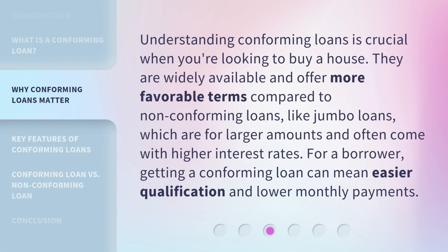Understanding conforming loans is crucial when you're looking to buy a house. They are widely available and offer more favorable terms compared to non-conforming loans, like jumbo loans, which are for larger amounts and often come with higher interest rates. For a borrower, getting a conforming loan can mean easier qualification and lower monthly payments.